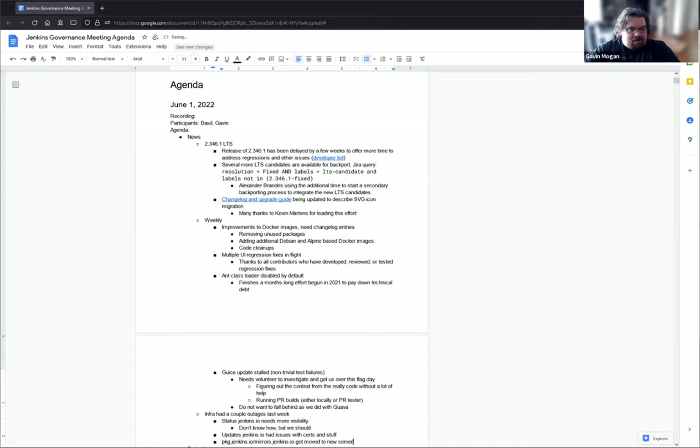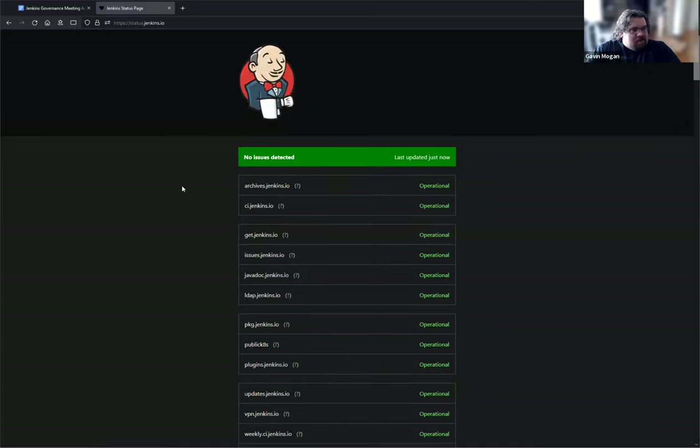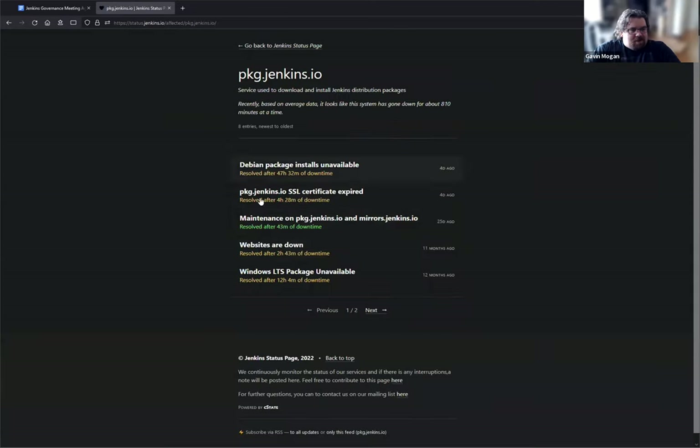It was a good week overall, but we found that a lot of people just didn't know to look at status.jenkins.io — it's not something that breaks very often. So we need to figure out a way to make that more clear. The status page was up to date, but people weren't able to find it or didn't know it existed. The status page keeps track of all the different infrastructure items, but no one knows it exists because we don't have very many outages.